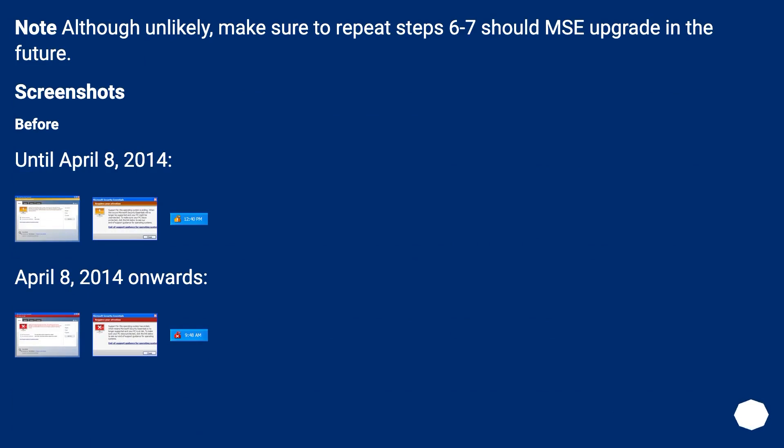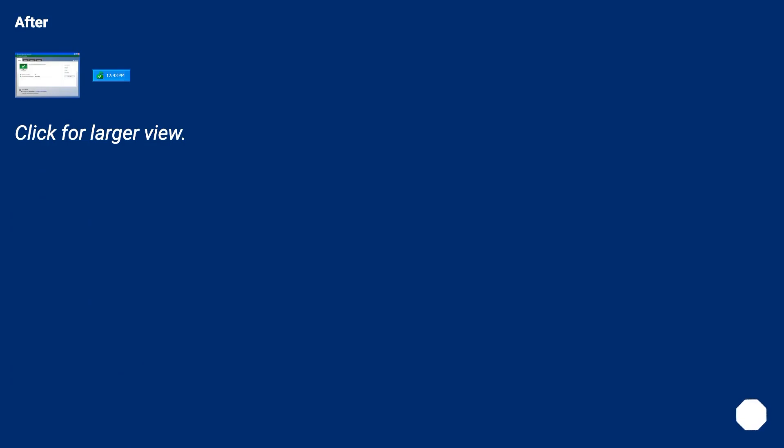Note: although unlikely, make sure to repeat steps 6 to 7 if Security Essentials upgrades in the future. Screenshots: Before (until April 8, 2014), April 8, 2014 onwards, and After — click for larger view.